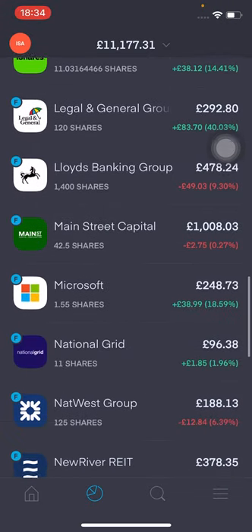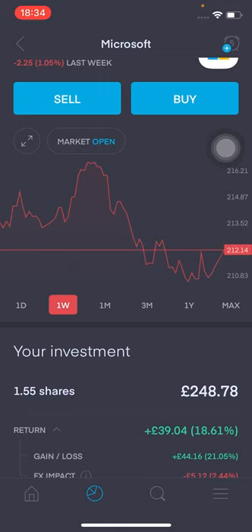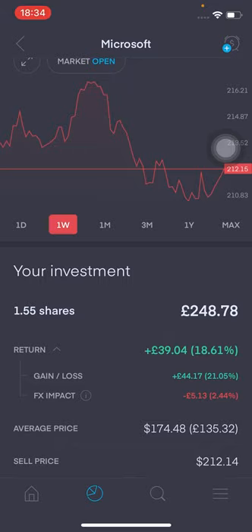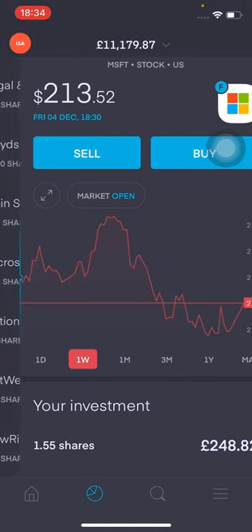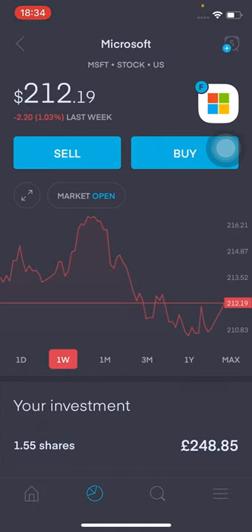Moving on to Microsoft. I personally think it's a really good tech stock play and something you'd hold for the long run. I've got a very small position — 1.55 shares valued around £248. I'm up £39.04, that's 18.61% in the green. Really happy with that. However, the FX impact is taking a little bit out of my returns, but I'll be holding this for the long run and looking to eventually add more. I'd love to know what you guys think about Microsoft — is it worth a buy for you, and do you have it in your portfolio? Do you have Apple or Microsoft? Leave your comments down below.